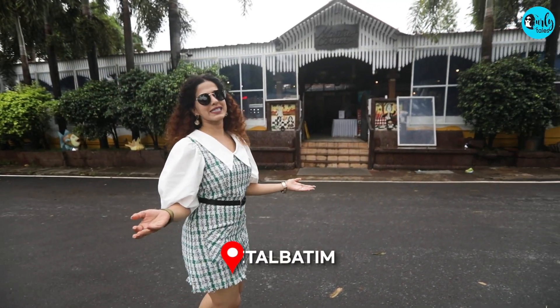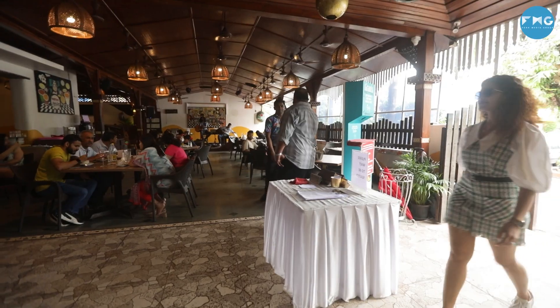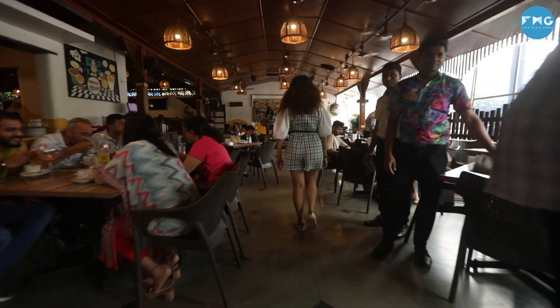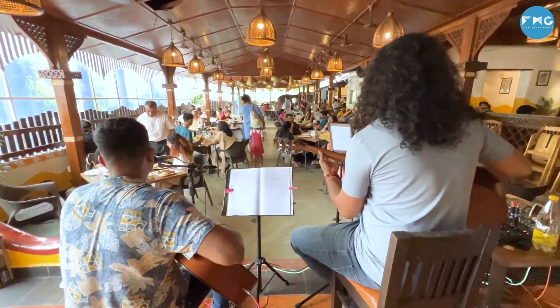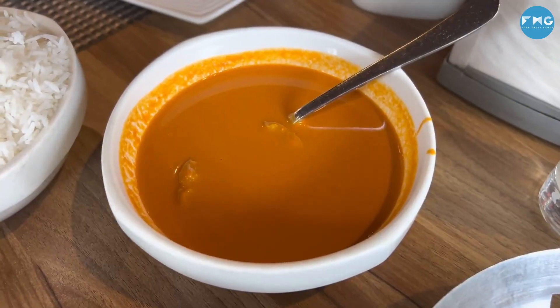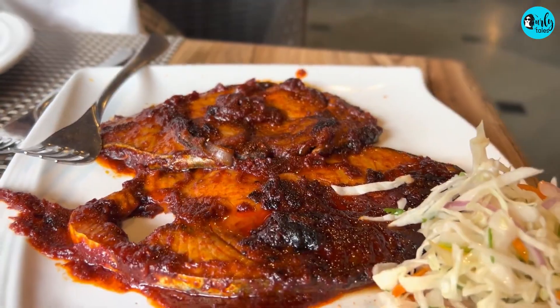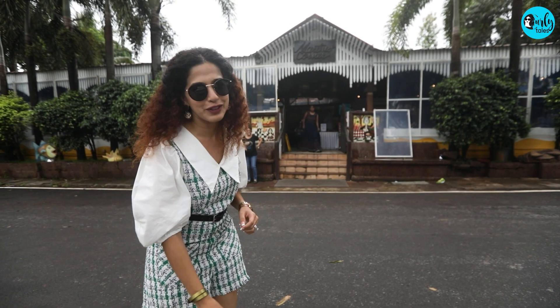No trip to South Goa is ever complete without enjoying a meal at Martin's Corner. This food castle was built by a local Goan. It was just a cozy restaurant with only four tables. Today it's a fully serviced restaurant. You can come here and enjoy some authentic Goan prawn curry and fish fry alongside some live music. Thank me later for this recommendation.